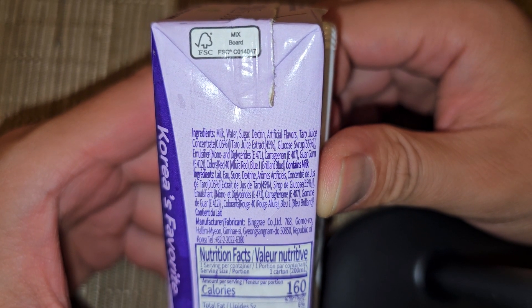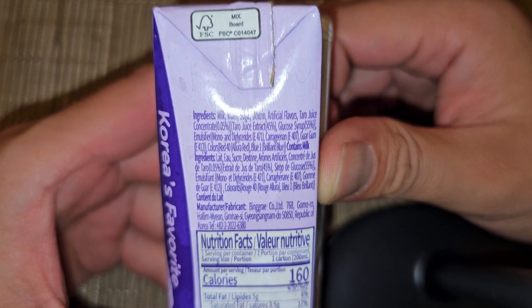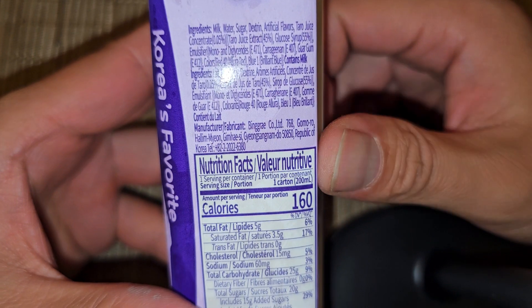Colors: Red 40 (Allura Red), Blue 1 (Brilliant Blue). Contains milk. The other ingredient information is in another language.